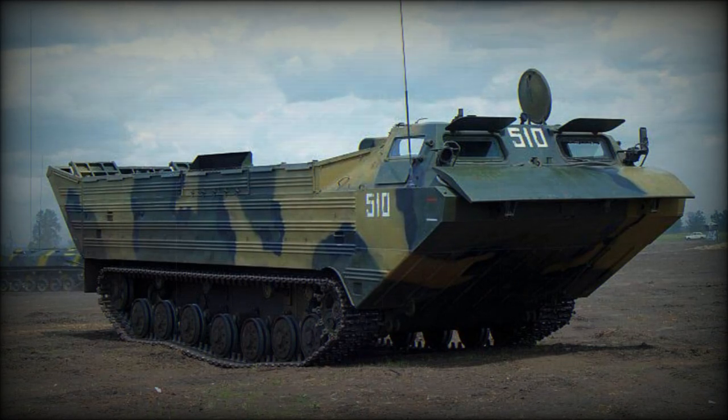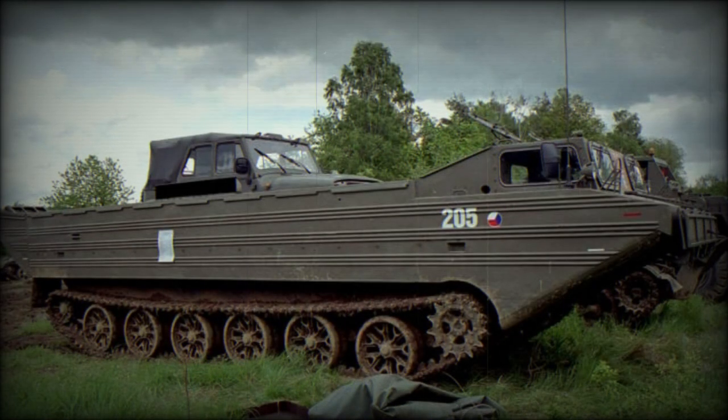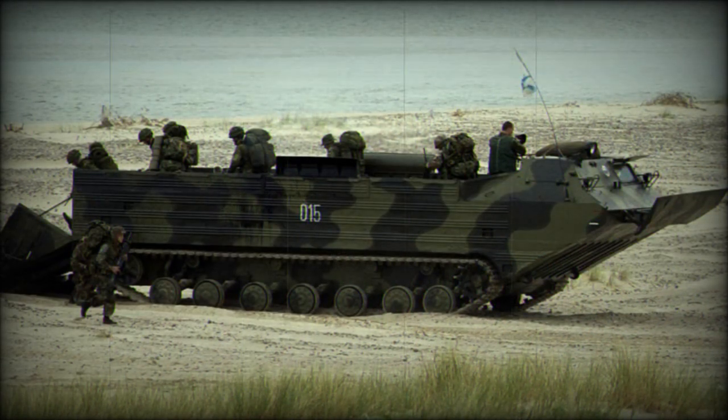The PTS-4 Duplo amphibious cargo vehicle was developed as a private venture to meet possible requirements of the Russian army, as well as export customers. It is intended as a replacement for the aging PTS and PTS-2 amphibious cargo vehicles used by the Russian military and some other countries. The PTS-4 was first revealed in 2007. In 2011 this amphibian successfully passed Russian army trials. It was officially accepted to service in 2013, and production should start in the near future.